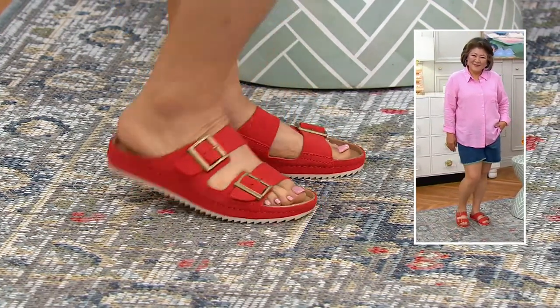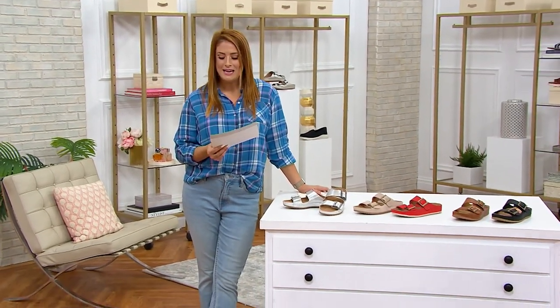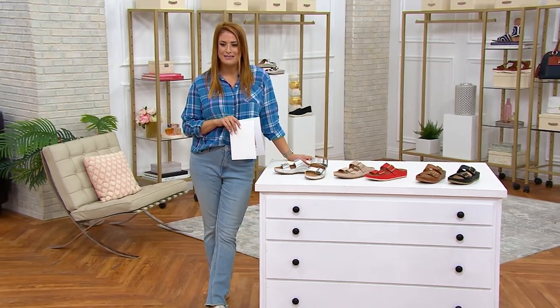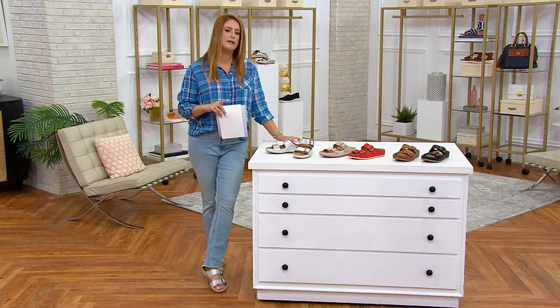It's a clearance sale price where you're saving over $30 off the QVC price of $79.98. For a style that hugs you, that is adjustable, that is trend-right, easy pay is $20 — you have four easy pays. I'm wearing it in the silver color, which is really cute and has a great texture to it.